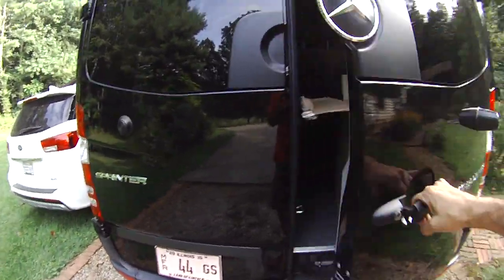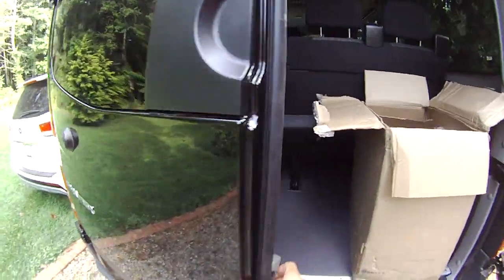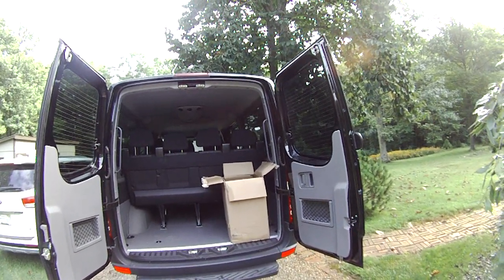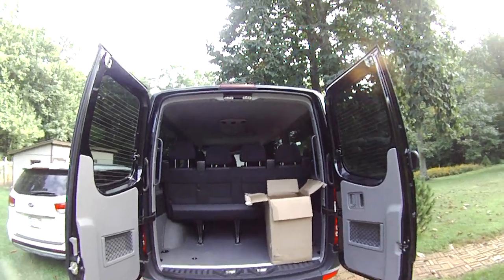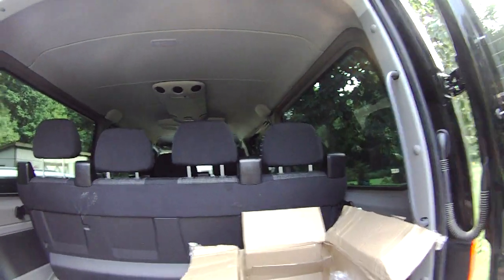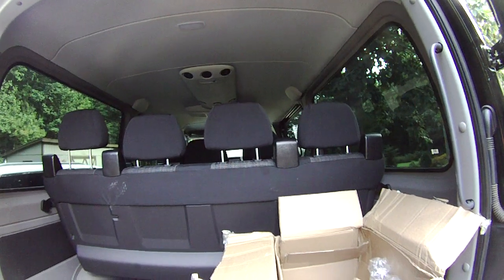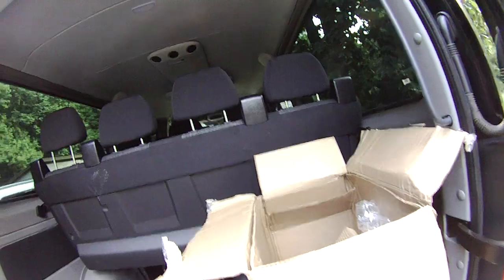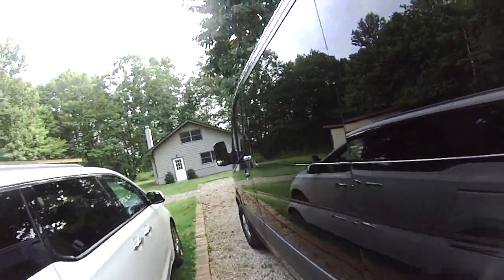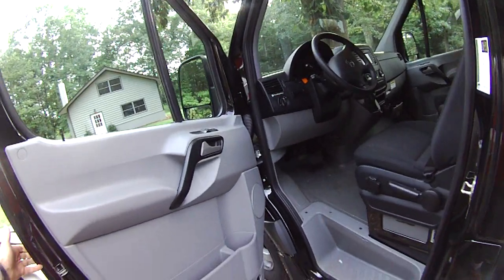You'll note the Mercedes three-pointed star, and that's why this thing costs more than its rivals — which is probably the one negative relative to others in the class. But you get what you pay for. If you think about a spectrum with the far left being a pure commercial vehicle and the far right being a high-end RV, the Dodge and Nissan rivals are far more over to the left, whereas this Mercedes is far more over to the right. You get a nicer vehicle — that's what you're paying for. As a platform for commercial use or an RV, it really is the one to go to.